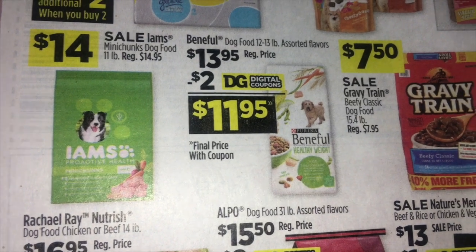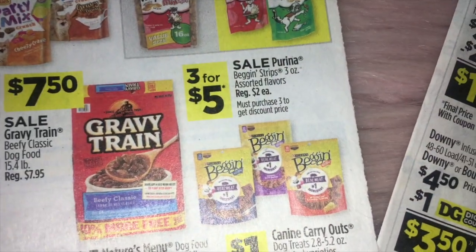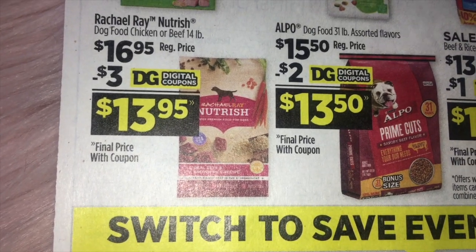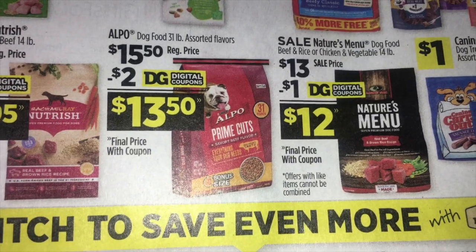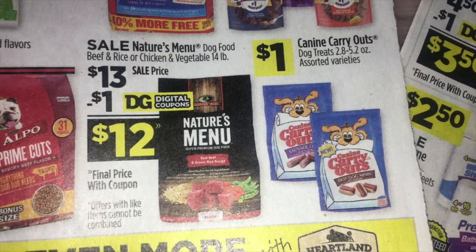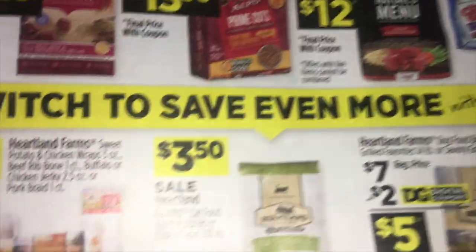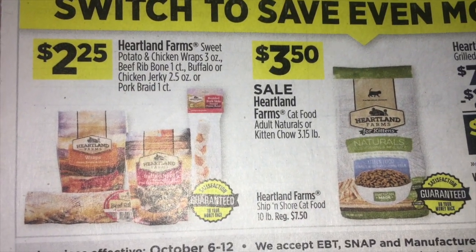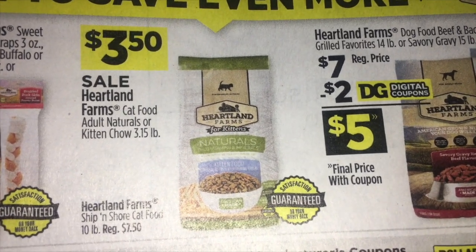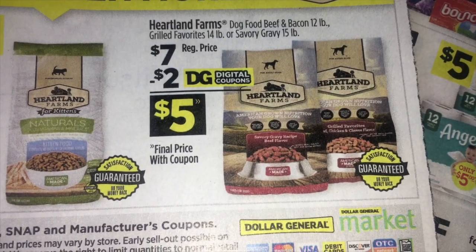Iams dog food is $14.00. Beneful is $13.95 with a $2 digital, making it $11.95, and Gravy Train for $7.50. Three for $5.00 on the Beggin' Strips. Rachel Ray dog food is $16.95, but we're getting a $3 digital, so that'll make it $13.95. Alpo dog food is $15.50 less a $2 digital — $13.50. Nature's Menu is $13 less one, so $12.00. Canine Carry Outs are a dollar — that's their normal price, so they're not on sale. Heartland Farms treats are $2.00, and $3.50 on Heartland Farms cat food — that's a small three pound bag. Heartland Farms dog food is $7.00 regular price with a $2 digital, making it $5.00.